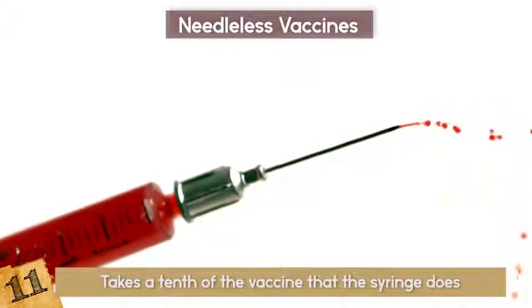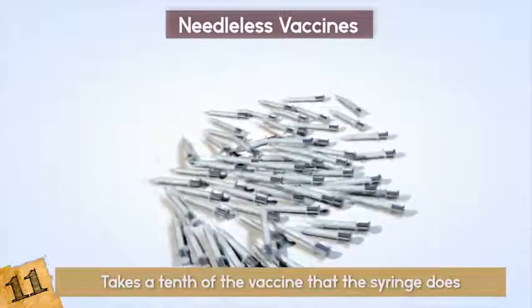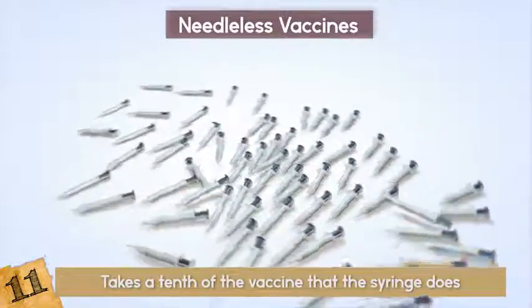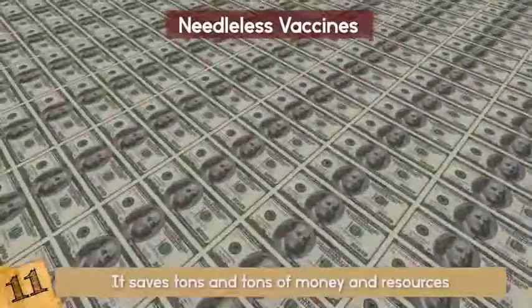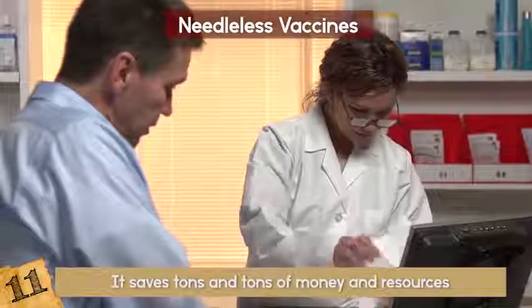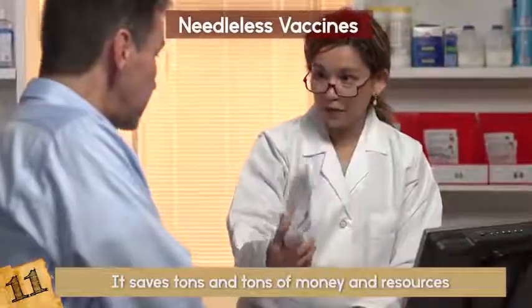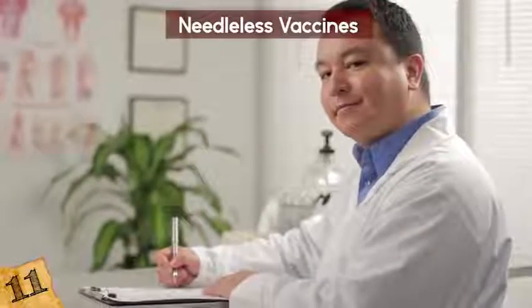And two: it doesn't require the glass vials, syringes, hypodermic needles, trained medical personnel, and biohazardous waste disposal. So again, it saves tons and tons of money and resources. Can you imagine it being flu season and you just going to town to pick up your flu patch and adhering it at home? Dream big! And realistically, this is happening!